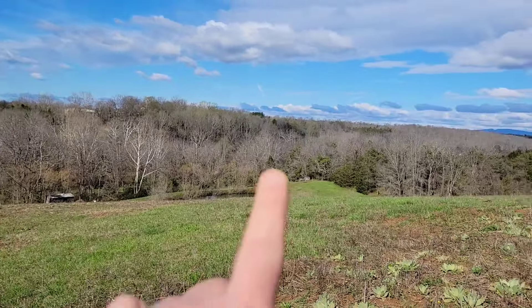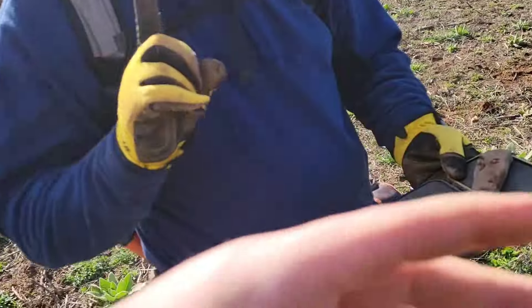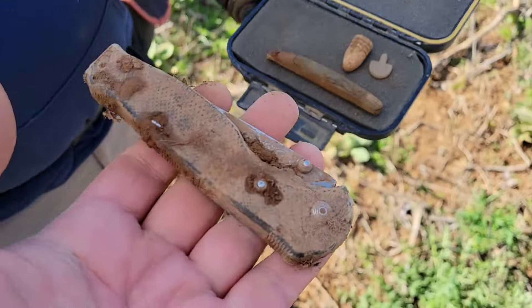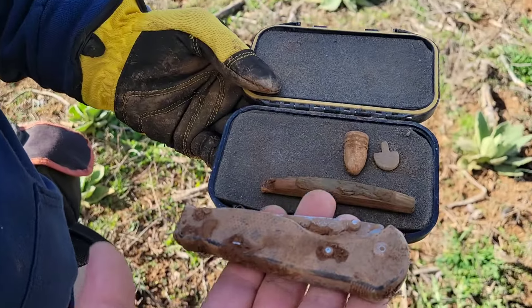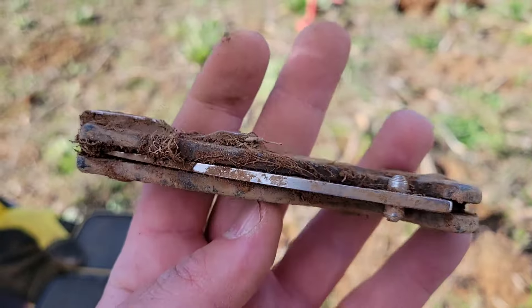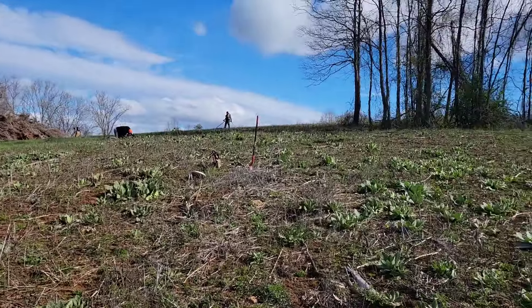Look at this beauty — we get to look at the mountains all day. So Joe digs an old pocket knife and I dig a modern pocket knife — can you see the difference? Whoever owned this was compensating for something, I'm sure. But yeah, beautiful. We're standing in this camp.